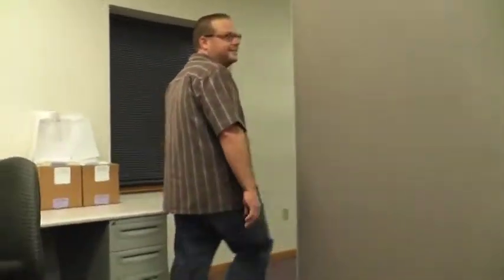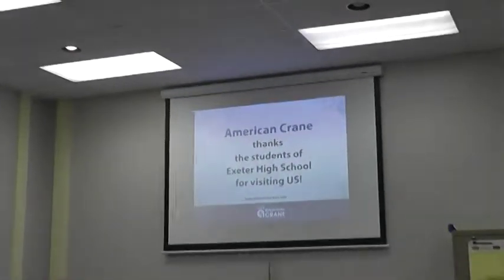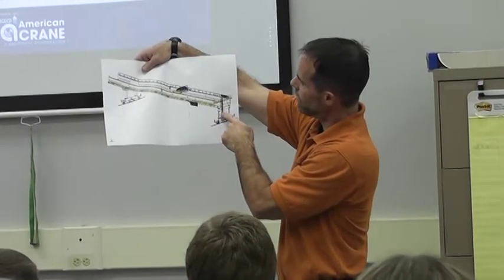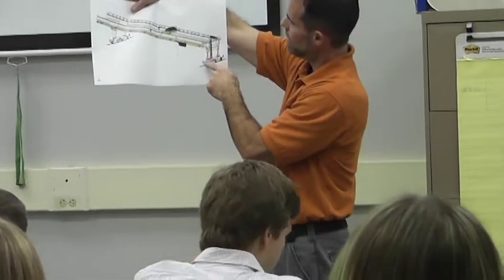After touring the manufacturing portion of the facility, students toured the engineering and managerial areas of the plant. They then returned to the conference room for another question-and-answer session, where American Crane employees and teachers from Exeter emphasized the emerging importance of engineering and manufacturing careers in today's economy.